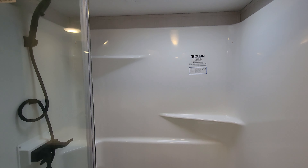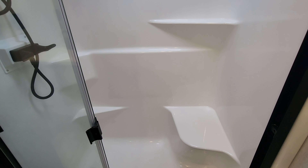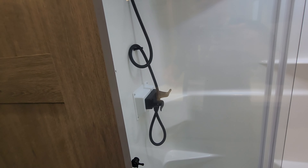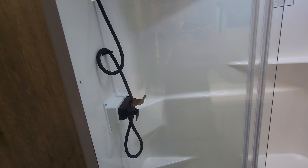A nice big rectangular shower with a seat and a fiberglass surround — easier to clean and easier to maintain. We also have glass shower doors, which are easier to clean and maintain versus plastic.